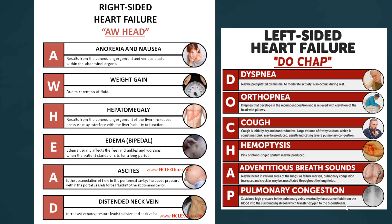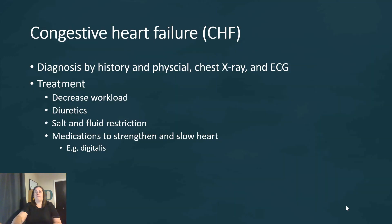There is a great connection here between the cardiovascular system and the pulmonary system, and we'll see it even more when we get into respiratory system disorders. Diagnosis for congestive heart failure includes a physical exam and history, a chest X-ray, and an ECG. Treatment involves decreasing the workload of the heart, using diuretics to remove excess fluid, salt and fluid restriction to prevent fluid retention, and medications to strengthen but also slow the heart rate — an example being digitalis.